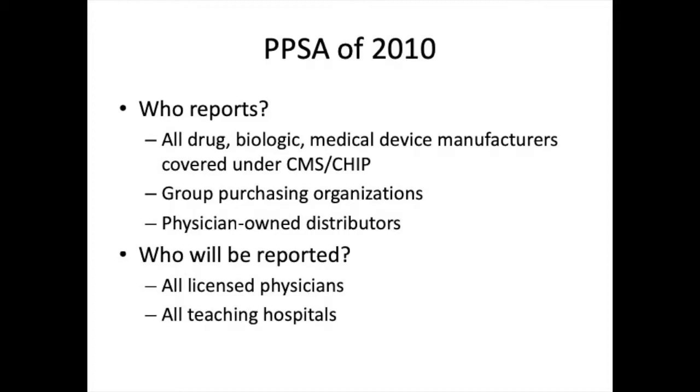These organizations must disclose relationships with all licensed physicians. This includes MDs and DOs, dentists, podiatrists, optometrists, and chiropractors. Furthermore, relationships with teaching hospitals must also be reported.